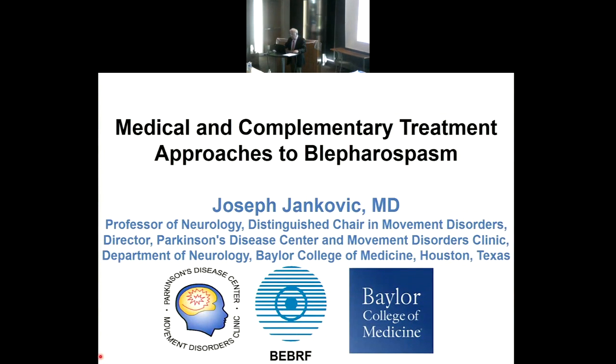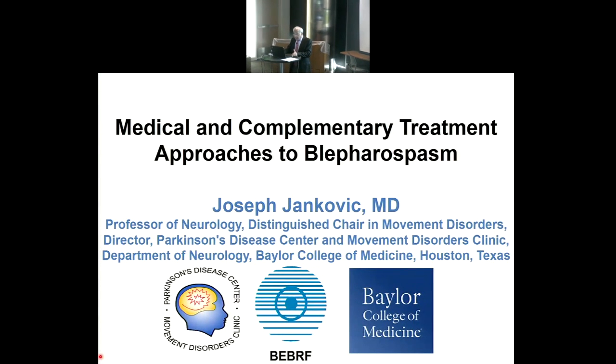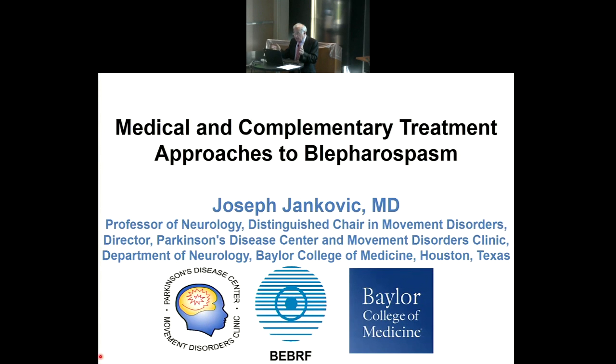Thank you, Brian, and congratulations to you and to the Blepharospasm Research Foundation for organizing such a terrific symposium. I've been very fortunate to be associated with the foundation since I first met Maddie Liu in 1979 and have had a chance to participate in many of these symposia. It's amazing how much new information I learn from my colleagues at each symposium, and I'm grateful to be invited again.